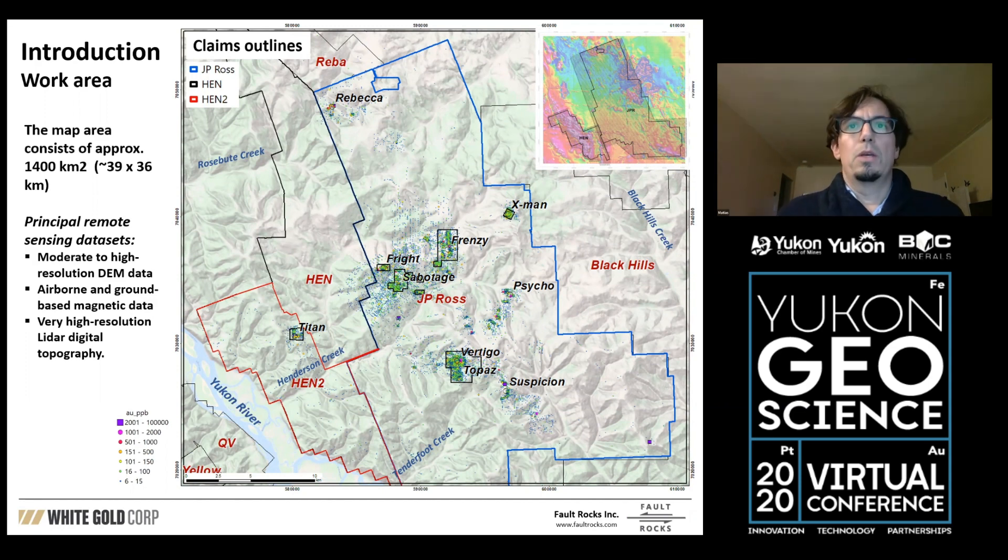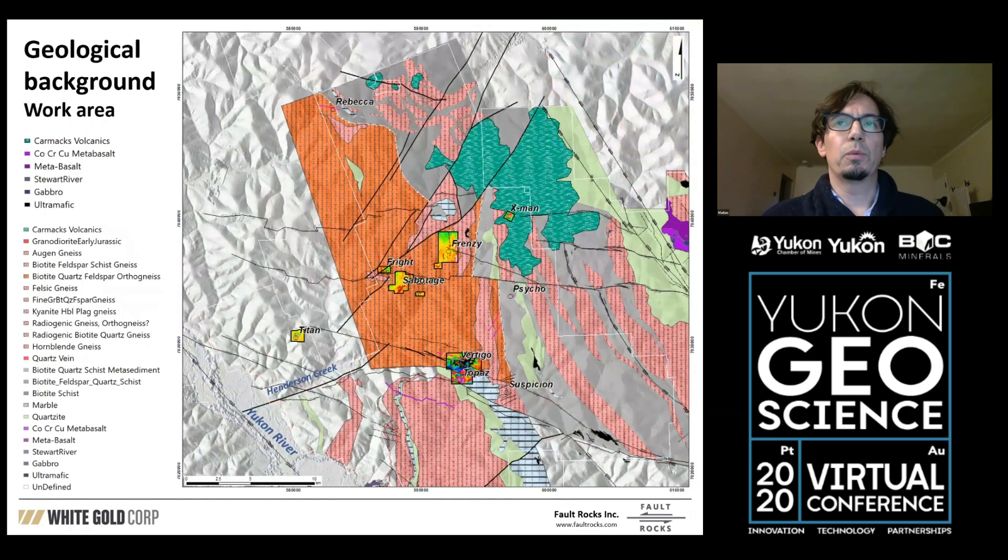It is only about one percent outcrop here, so it's very much covered. We started this work by having a geological map developed by the company throughout the years. In reddish colors it's mainly gneiss rocks, in more gray colors it's basically schist rocks, and in green you can see the youngest units — the Carmack Volcanics — sitting in the northeastern part of the district.